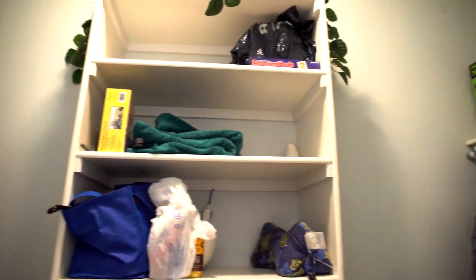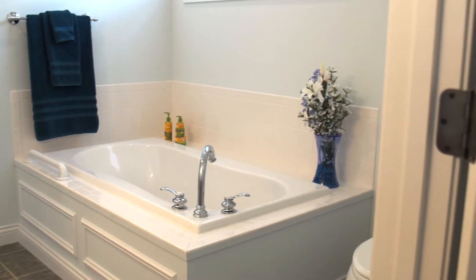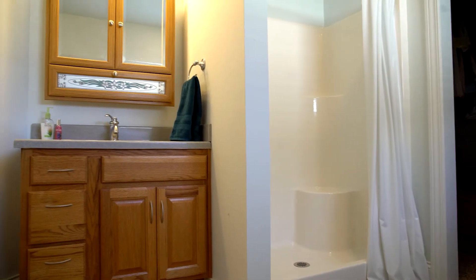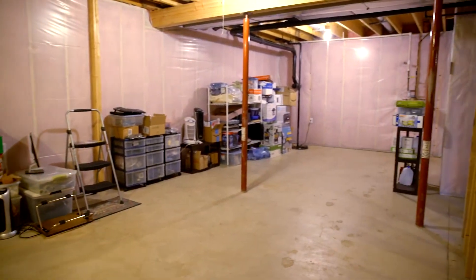The master bath has another large soaker tub. This one is not jetted, but it's a large, sitting, relaxing soaker tub and a separate step-in shower. So let's go down the stairs and check out the unfinished basement.